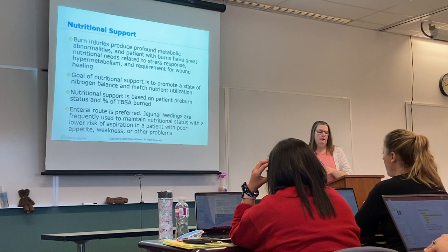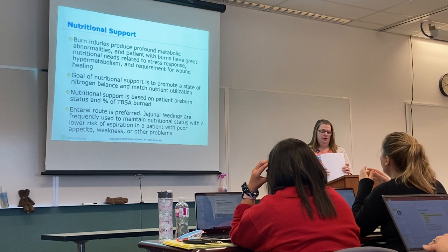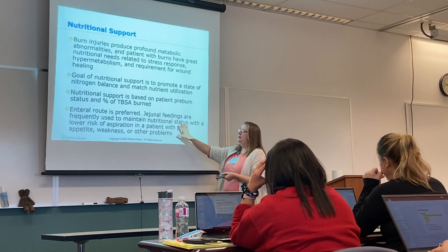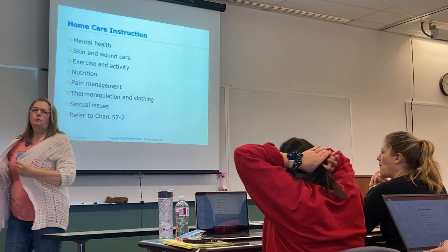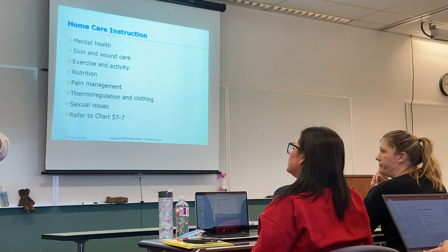Patients can have profound metabolic issues — we talked about the breakdown of chemicals in the blood including hemoglobin, which can block smaller vessels and cause organ damage. Enteral route is the preferred method for giving nutrition since the body is in a hypermetabolic state and caloric needs are elevated. The ultimate goal for these patients — the final rehab phase — is back to normal functioning: performing their own activities of daily living and returning to their prior level of function.